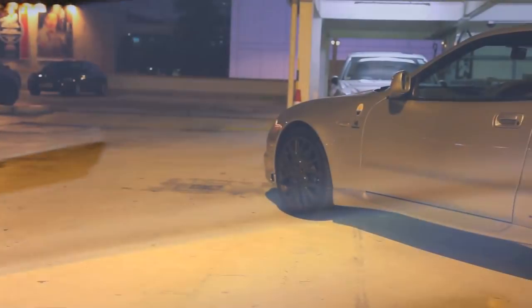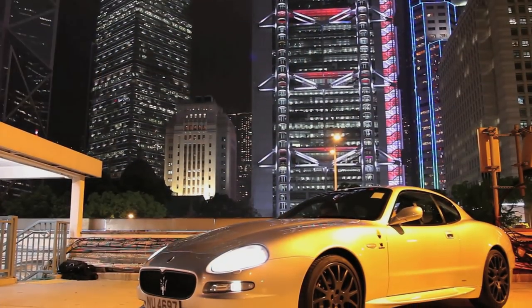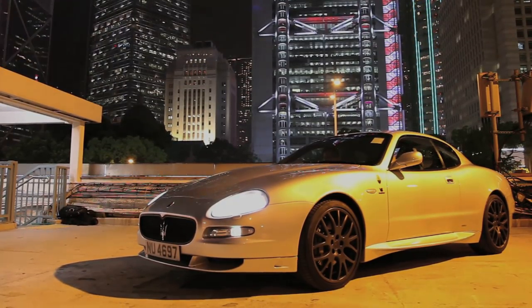In celebration of this, we drove a Maserati Grand Sport, the final and most dynamic incarnation of the 4200 GT, hoping to sample some of the spirit that has made its cars so famous throughout the last century.